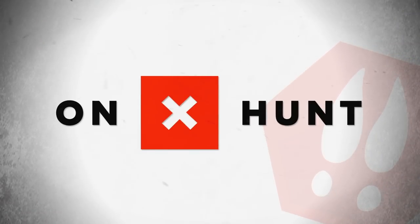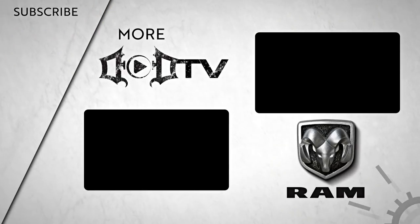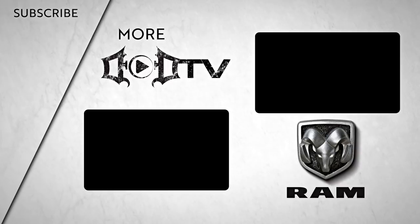This farm giveaway update is brought to you by Onyx Hunt, the nation's number one GPS hunting app. We're adding new videos every week, so make sure to click that subscribe button and check out all of our amazing content. This segment of DOD TV was brought to you by Ram Trucks. I'll see you next time.